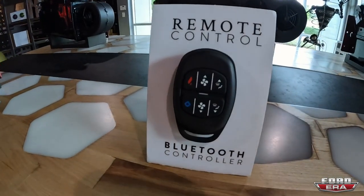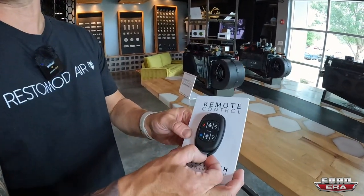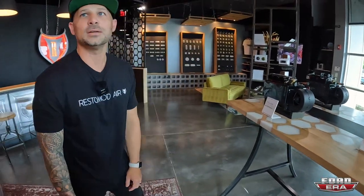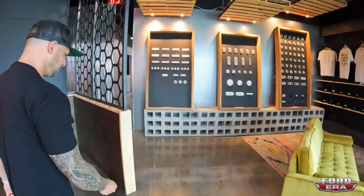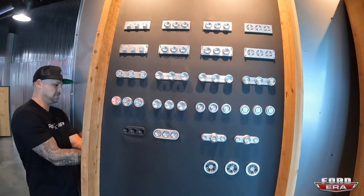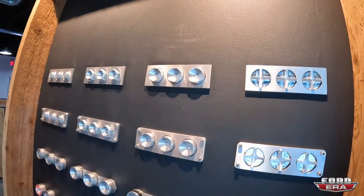All of them are Bluetooth, so you can use our app to control them. You can also get this Bluetooth remote, put it on your key fob, and control your fan, mode, and temperature with zero controls on the dash. The controls are billet and super rad — you guys have basically cornered that part of the market.